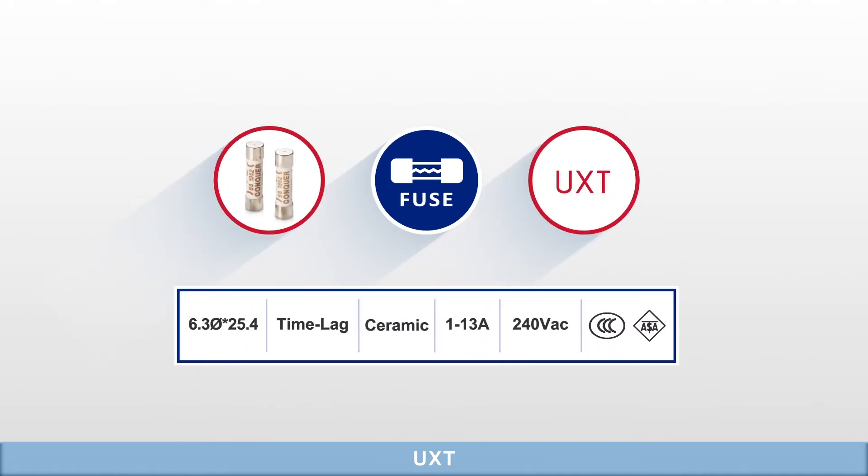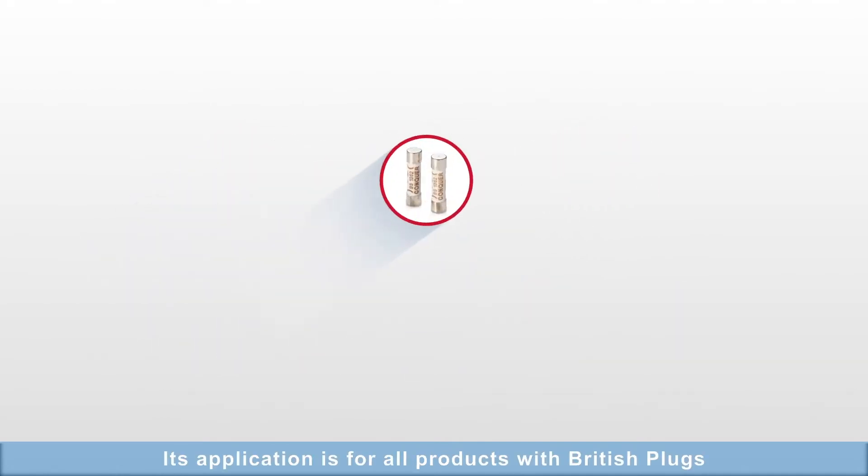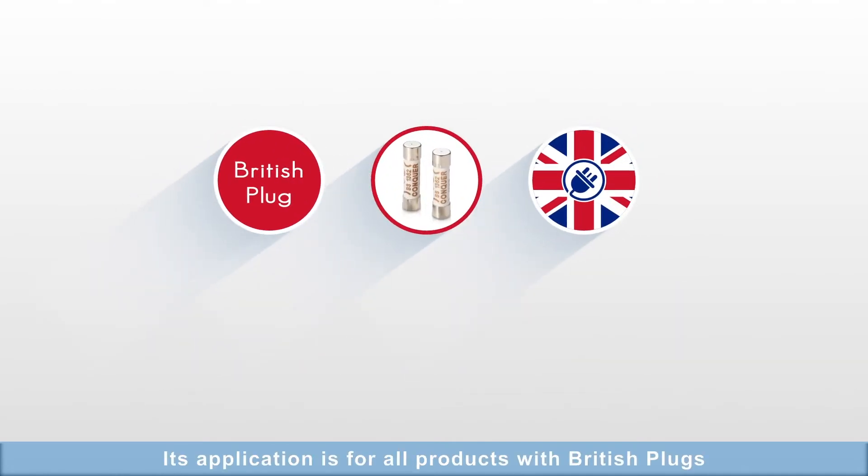UXT: Its application is for all products with British plugs.